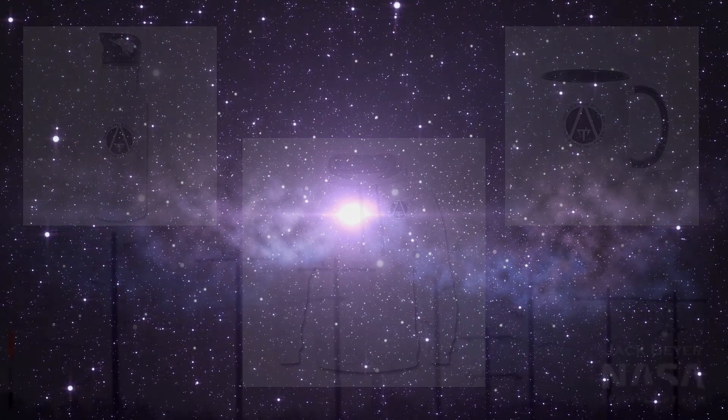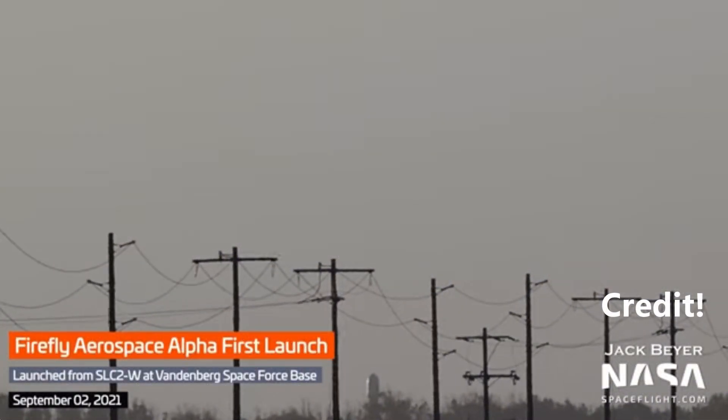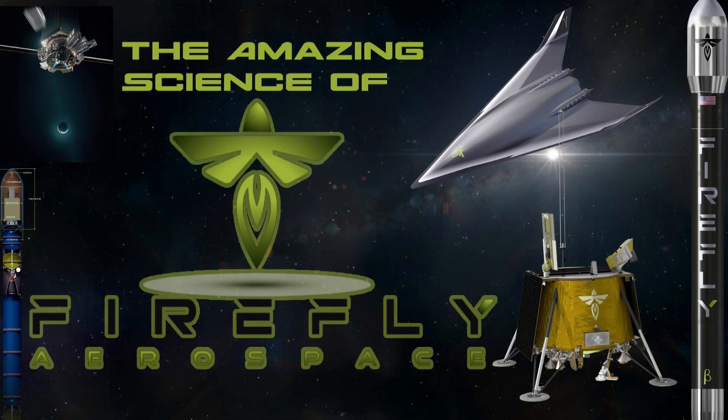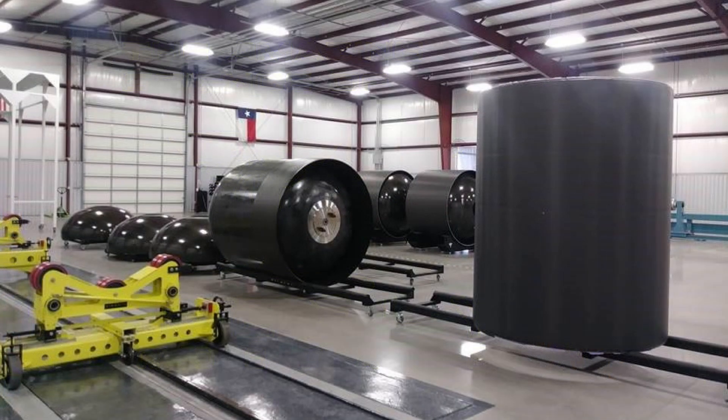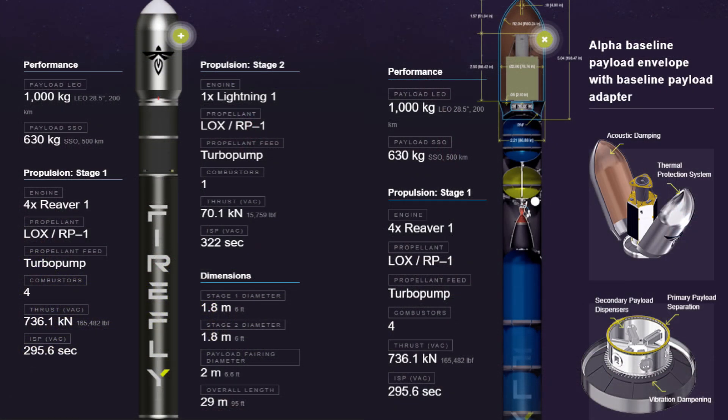This week was the first launch of Firefly's Alpha rocket. If you are not familiar with Firefly, please watch this lesson. The Firefly Alpha is a carbon fiber rocket that is 29 meters tall with a diameter of 1.82 meters and has a mass of 54,000 kilograms.